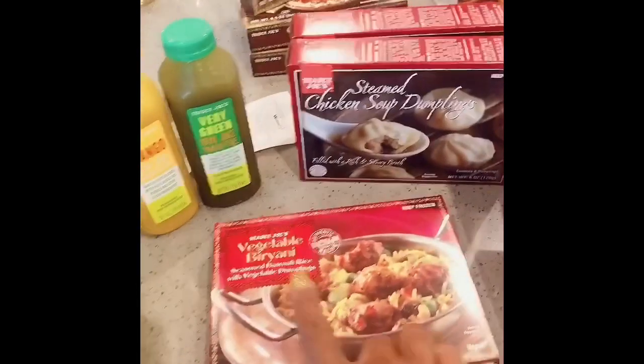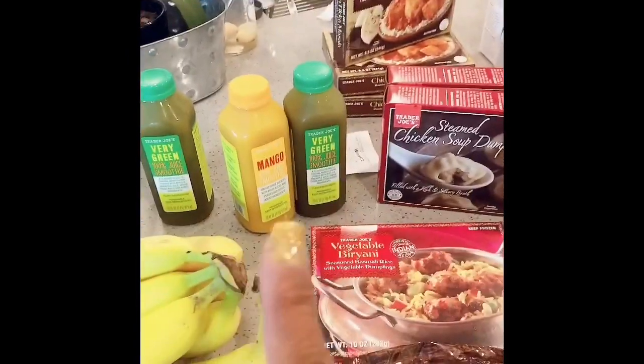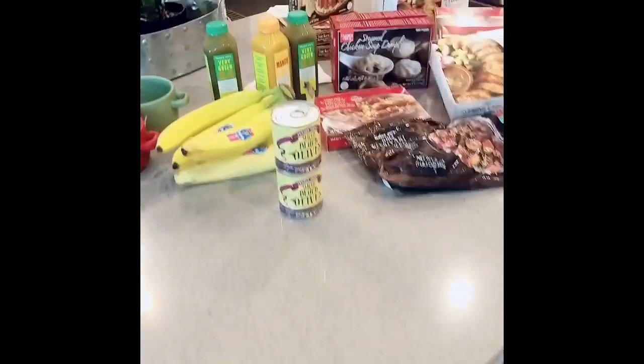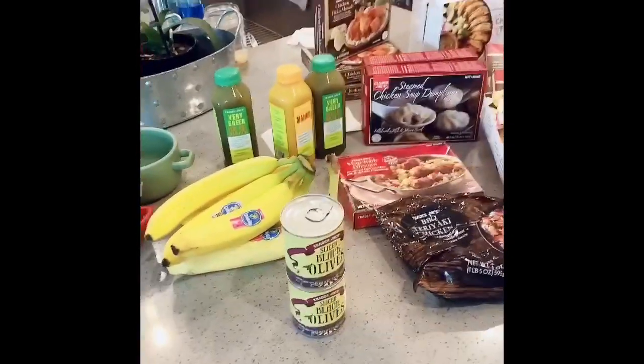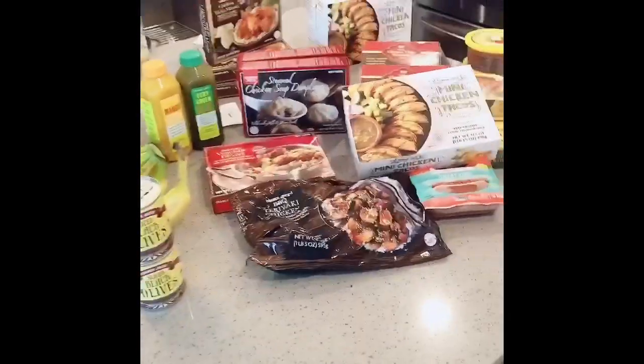I'm getting ready to use one of these now to make me something to eat. I think I'm going to try the vegetable biryani, since I haven't had that before, with one of my very green drinks. That's all for my Trader Joe's haul. Thank you so much for tuning in. Don't forget to hit the like button, subscribe, and follow. Bye.